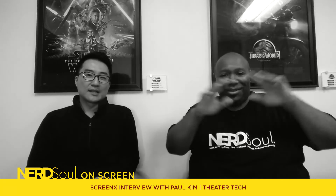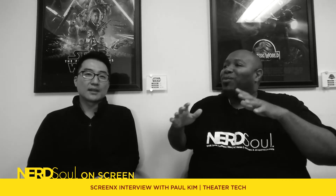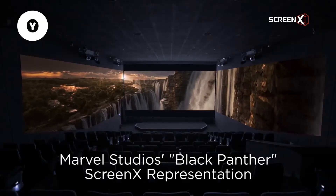So ScreenX is like this cool thing that I've been talking to you guys about. You can see on the sides of the walls and all that good stuff. You guys are kind of pushing what you can and can't do in a theater, trying to bring new experiences. What if we can put screens on the side of the walls?